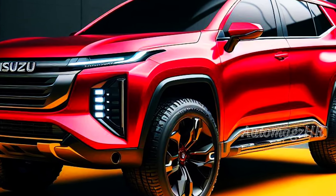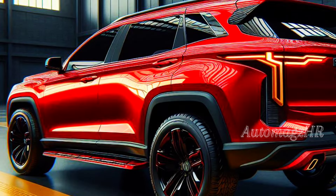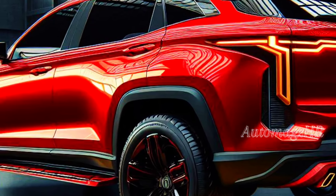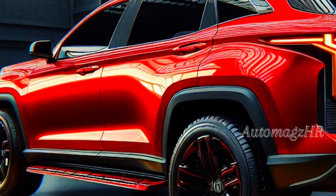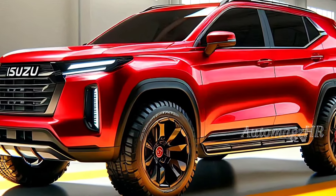So, when will it be released? The Isuzu MU-X 2025 is predicted to be launched in Australia in early 2025. However, there is no official information regarding the global launch date, including in Indonesia. So, AutoMager friends, let's just wait for further information.